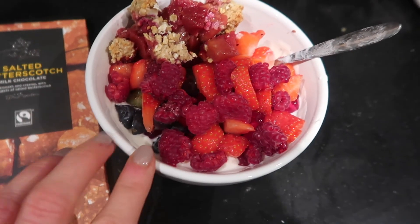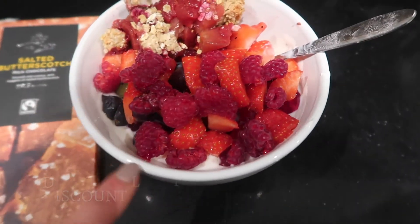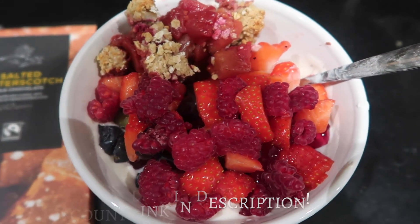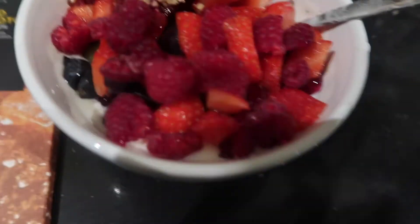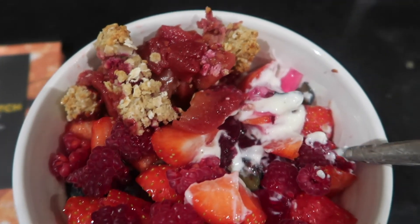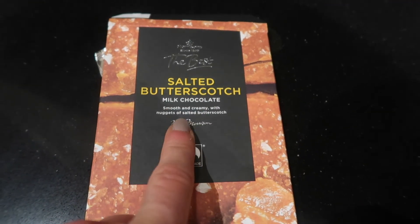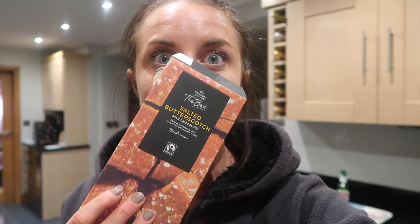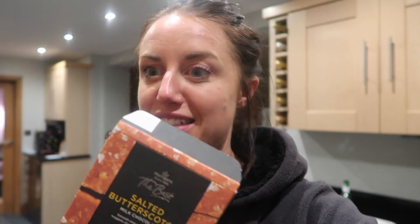The last meal of the day is some fromage frais mixed with whey protein — the stracciatella flavour from MyProtein, basically just vanilla with chocolate bits in. Under there is some sugar-free jelly, strawberries, raspberries, blueberries, and a little bit of leftover apple crumble and raspberry I made at the weekend. I'm also going to have a square of this salted butterscotch chocolate, which is amazing — in my opinion definitely better than Lindt chocolate, so get yourself some if you can restrain yourself from eating it all.